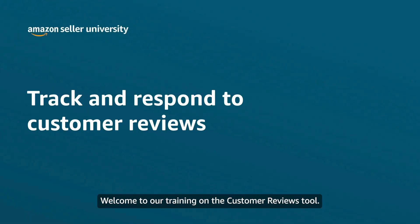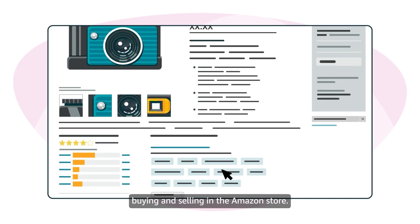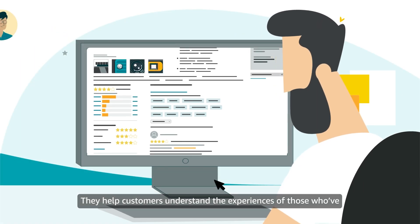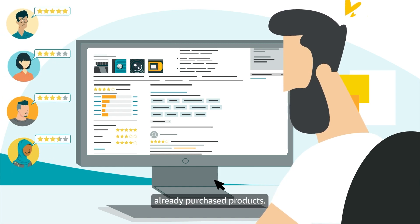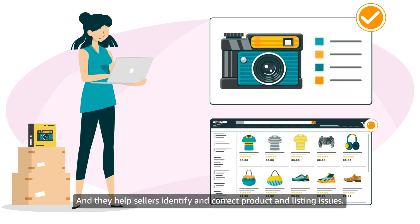Welcome to our training on the Customer Reviews tool. Product reviews are an important part of buying and selling in the Amazon store. They help customers understand the experiences of those who've already purchased products, and they help sellers identify and correct product and listing issues.